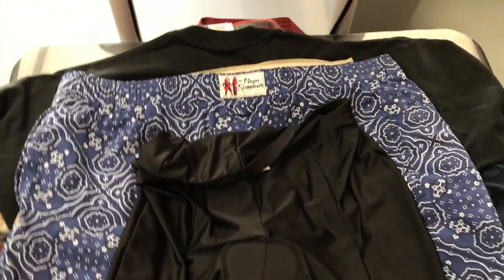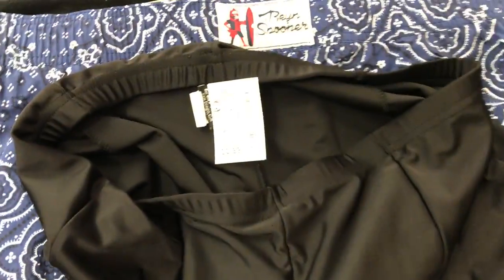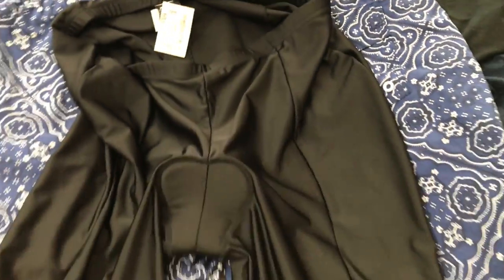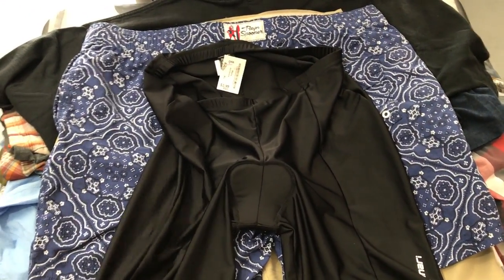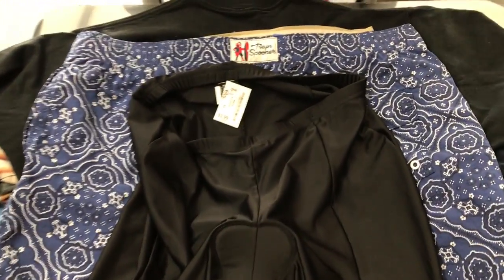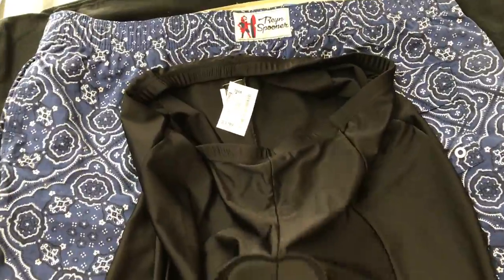After that we have some Canary cycling shorts, $3.99 for those. I've been selling a lot of cycling shorts lately — I don't know if a lot of people are active being stuck at home right now, but I haven't been able to keep those in my store on eBay in particular.